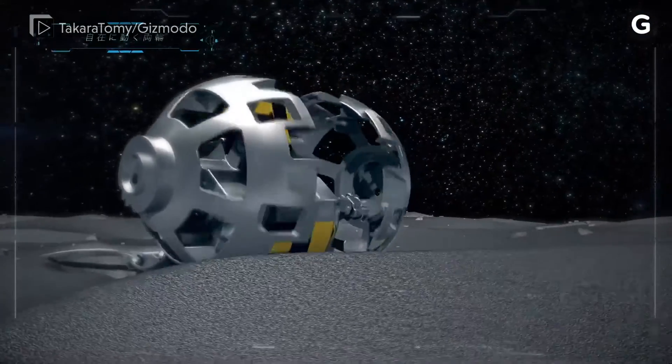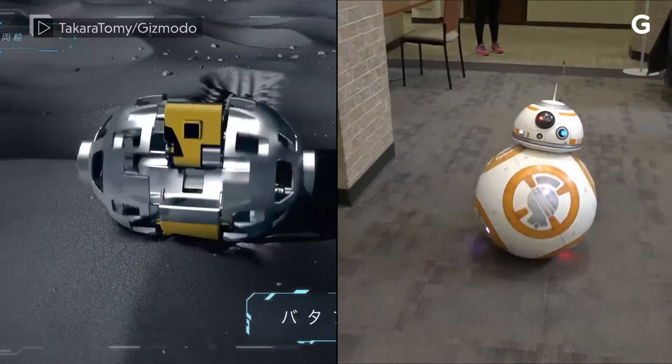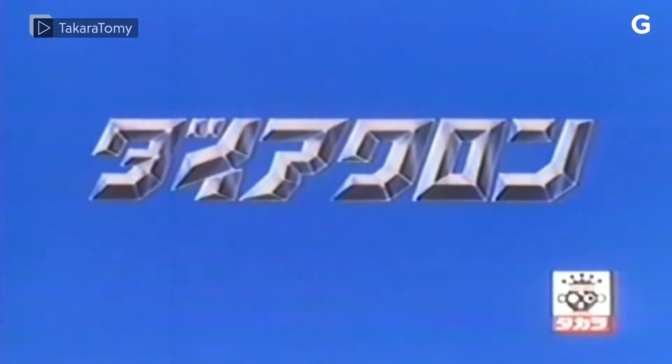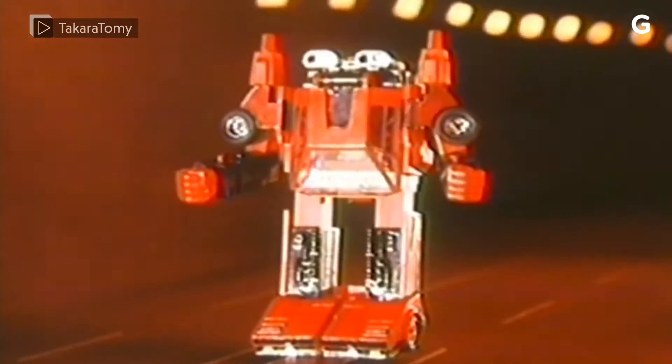It's sending its Sora-Q rover, a vehicle that looks like a Star Wars BB-8 and changes shape like a Transformer. The rover was designed by Takara Tomy, a Japanese company that created the earliest transforming toys.